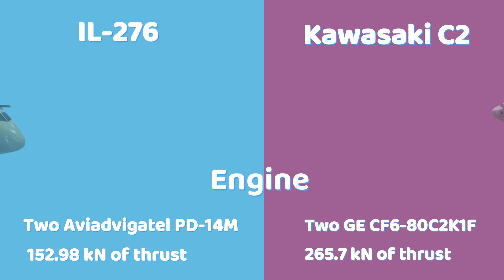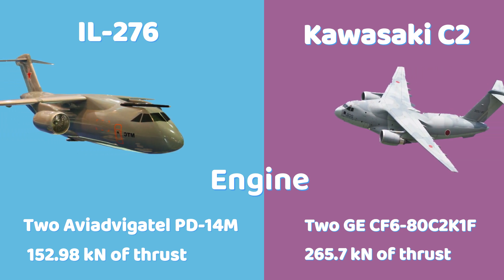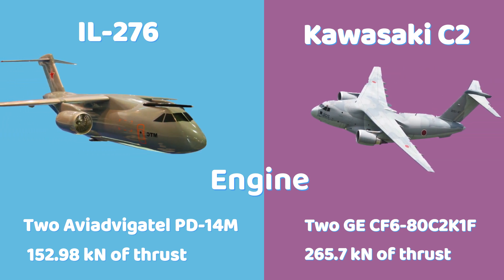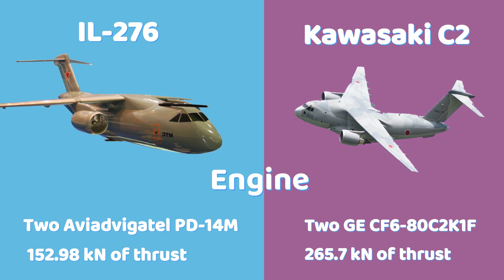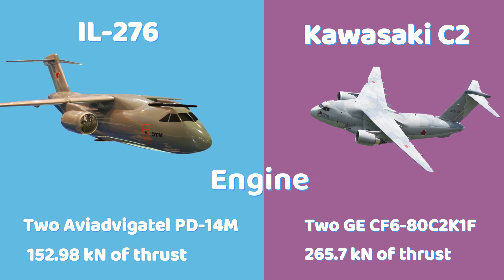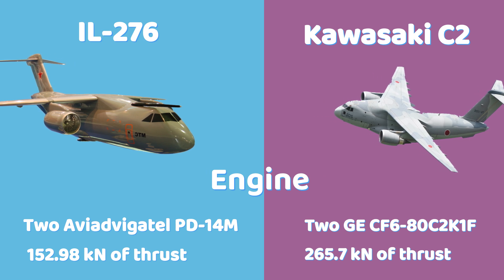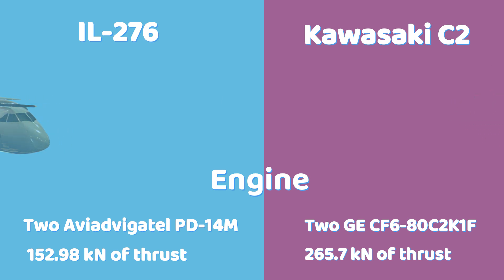The IL-276 is powered by two Aviadvigatel PD-14M turbofan engines, each producing 152.98 kilonewtons of thrust. In contrast, the C-2 uses two General Electric CF6-80C2K1F turbofan engines, each delivering a more powerful 265.7 kilonewtons of thrust, nearly doubling the IL-276's engine performance.